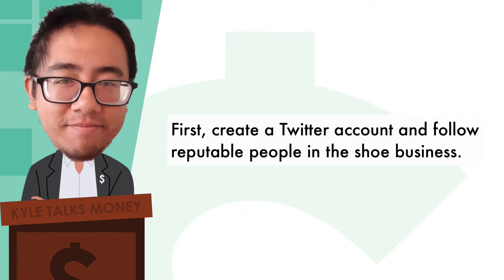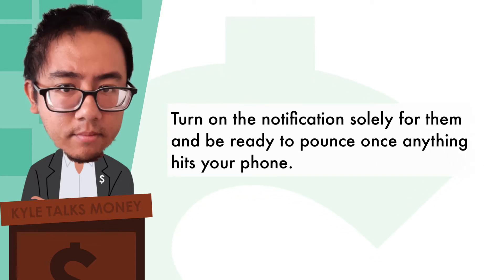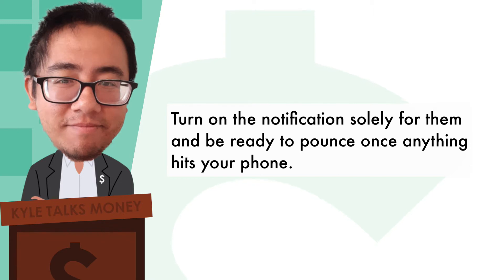First, create a Twitter account and follow reputable people in the shoe business. Turn on the notifications solely for them and be ready to pounce once anything hits your phone.